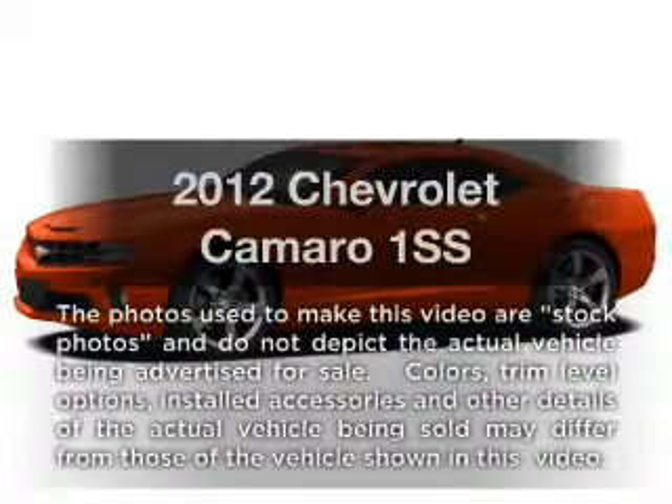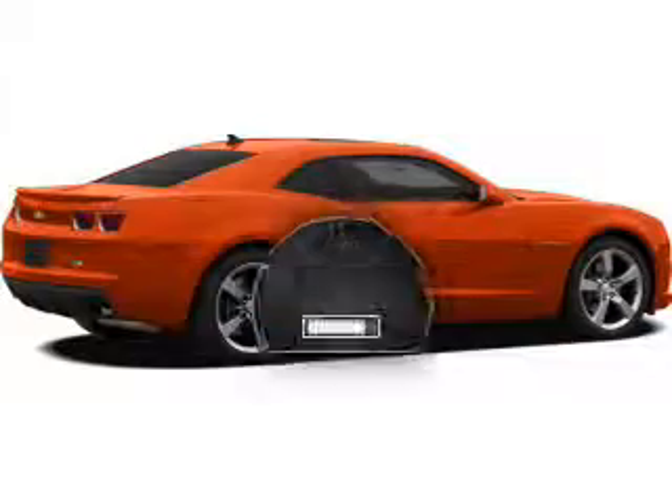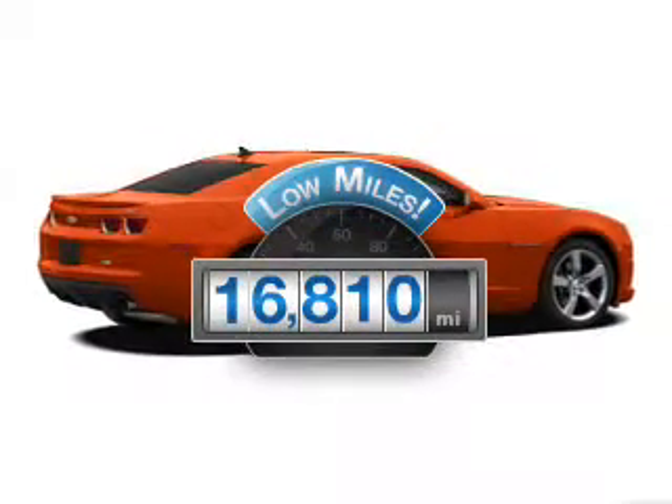Get noticed in this 2012 Chevrolet Camaro. This is the set of wheels you've been looking for. Get more for your money with this vehicle that features low mileage and dependability.